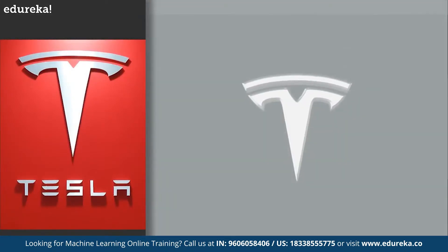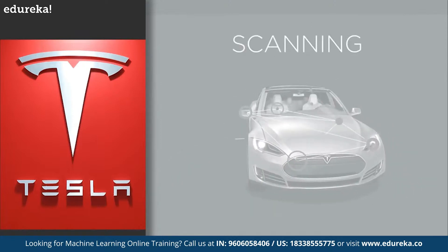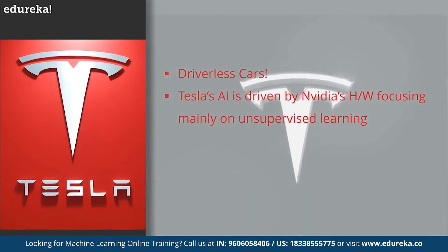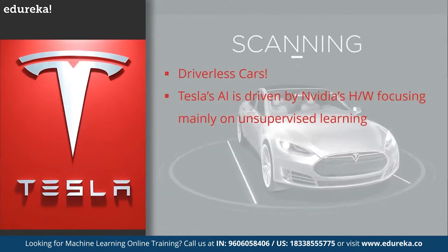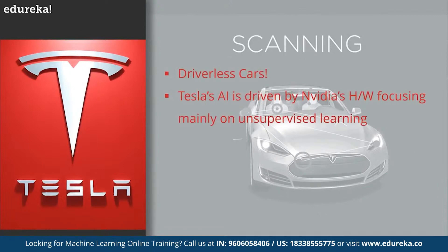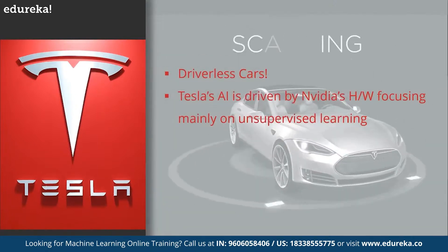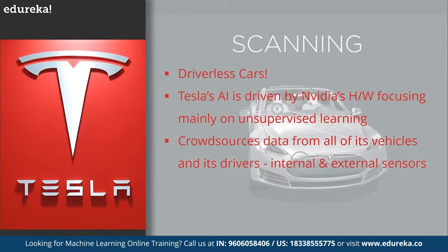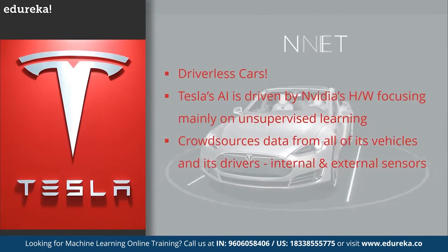On number five, we have the application of machine learning in Tesla. Tesla's self-driving car needs no driver and will automatically drive you to your destination. Tesla's current AI is driven by a partnership with hardware manufacturer Nvidia, based on an unsupervised learning model. Nvidia stated that, in contrast to the usual approach to self-driving cars, they did not program any explicit object detection, mapping, path planning, or control components. Instead, the car learns on its own to create all necessary internal representations to steer simply by observing human drivers. Tesla crowd-sources data from all its vehicles using internal and external sensors that pick up information about a driver's hand placement and how they are operating controls.